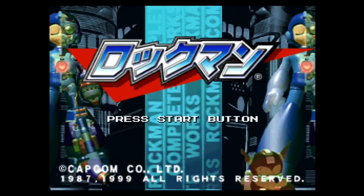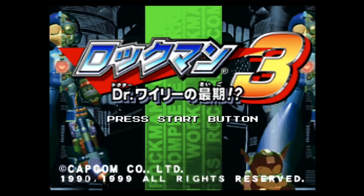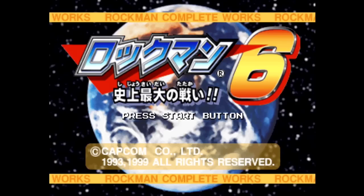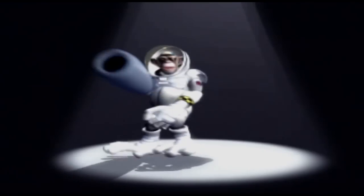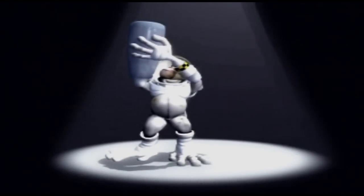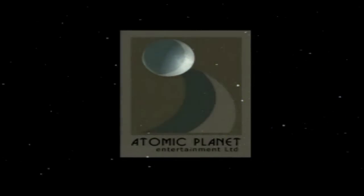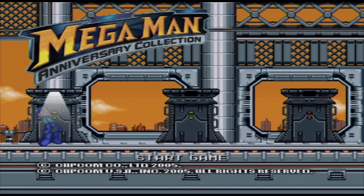Back in 1999, Capcom re-released the six Famicom Rockman games for the PlayStation in Japan, adding in a wide array of extras along the way. Several years later, Capcom commissioned Atomic Planet to port the work to the PlayStation 2 and GameCube, and then later the Xbox. I've gone on record complaining about just how poor of a job Atomic Planet did, and how many of the Rockman Complete Works extras were cut from the Mega Man Anniversary Collection completely.